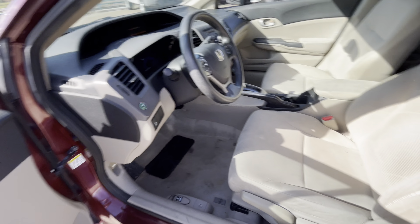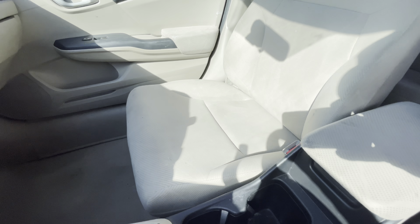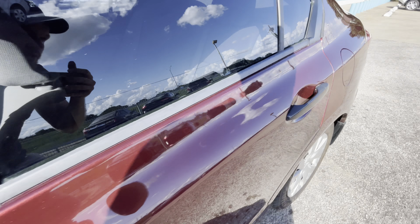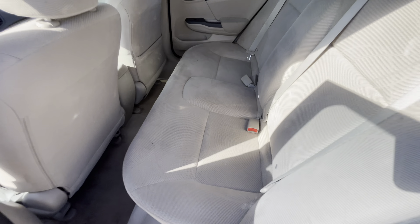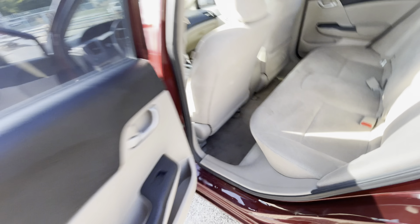Now let's take a look inside. We got this two-tone interior — here's the driver's seat and the passenger one, really good condition. Take a look at the back, super clean here as well. Here's your dash, no cracks, it's not sticky.